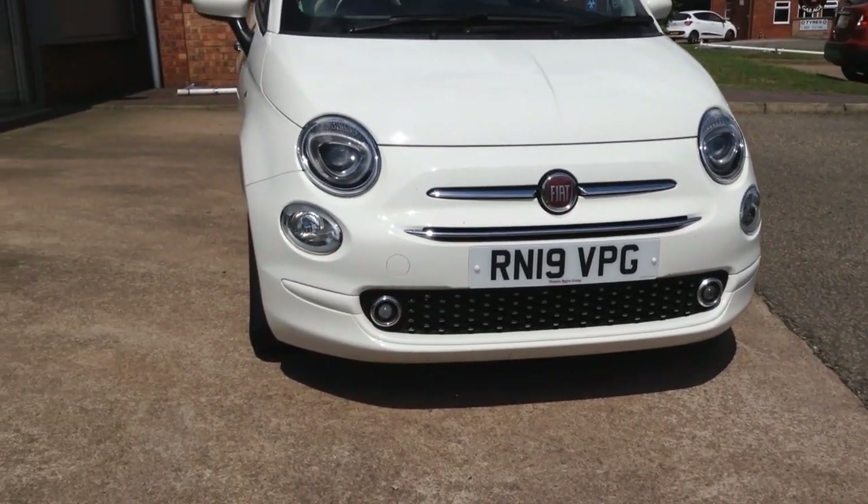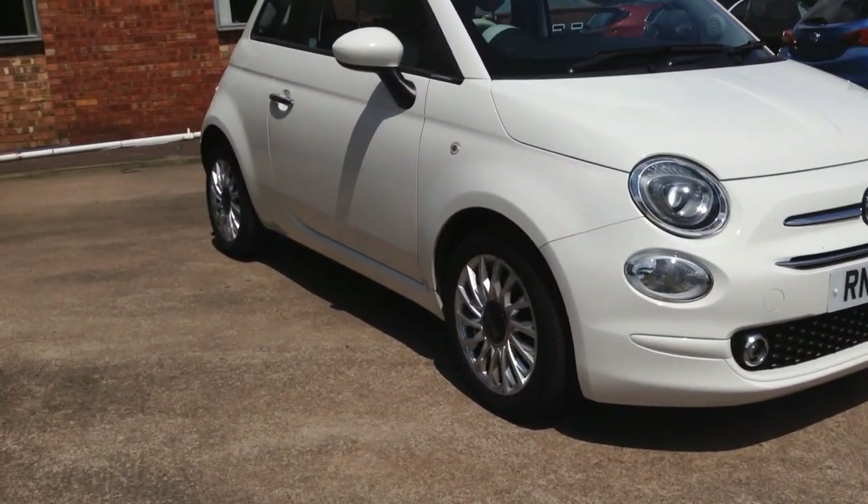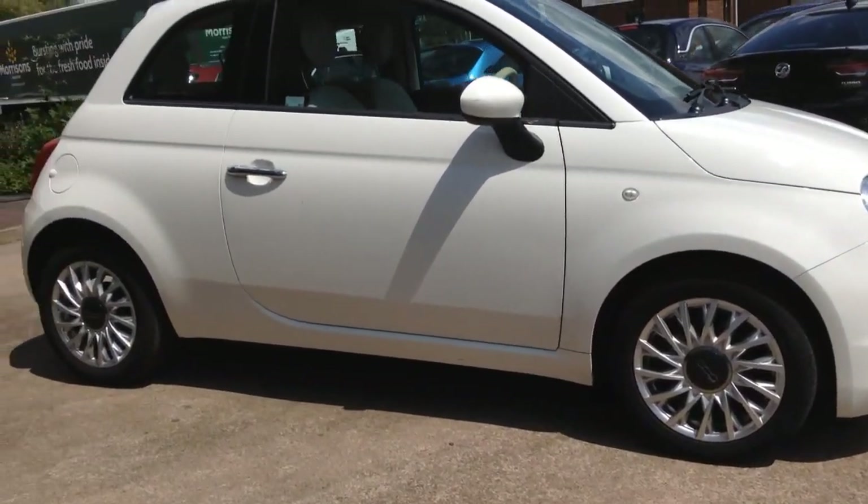Hello and welcome to Bayless Vauxhall. Today we're viewing a Fiat 500 1.2 Lounge. This model has covered 43,089 miles and is finished in white. It also comes with a Bayless warranty with the option to extend it to up to 36 months.